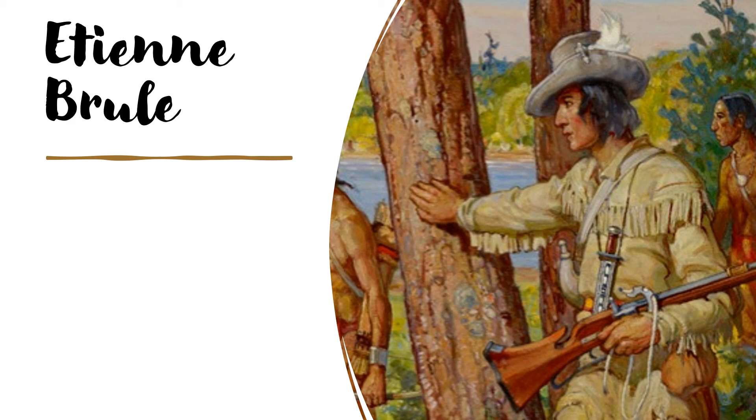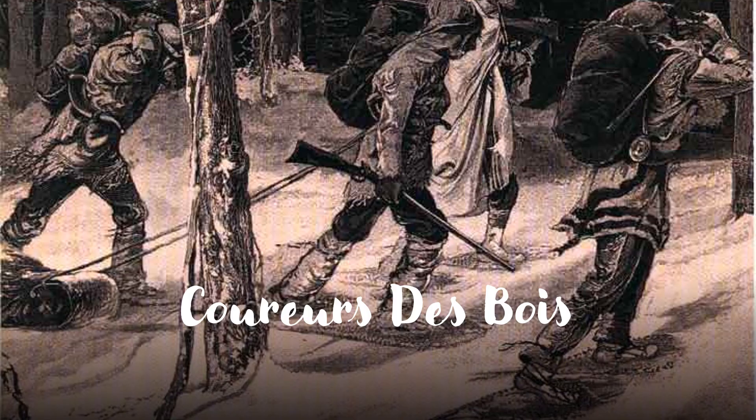When the Coureurs de Bois began working in the Shield region, they adapted to the environment. They learned how to survive on the land and changed their clothing to suit their new way of life. Soon more men came to New France to work in the fur trade and made their living as Coureurs de Bois. They became friends with the First Nations and explored on their own. They would load their canoes with goods from France, then travel north and west on the waterways. There, they met First Nation trappers and traded the items for furs. Once they returned to New France, they sold the furs and set out again.